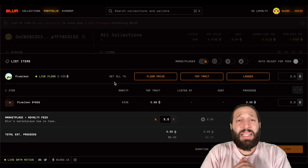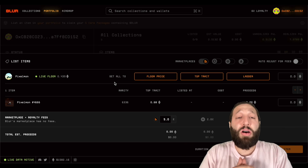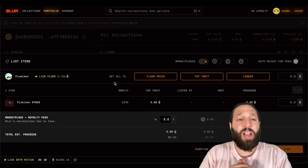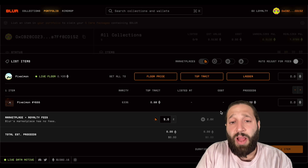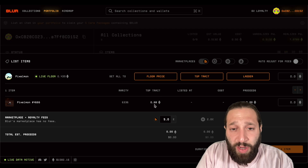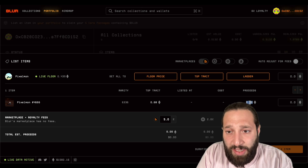Airdrop hunting — I'm trying to make as much Ethereum, as much Bitcoin and crypto as possible. So we're going to be hunting airdrops, looking for hot trading opportunities, and everything we can share with you guys. Blur is supposed to be a professional, fast NFT trading marketplace.